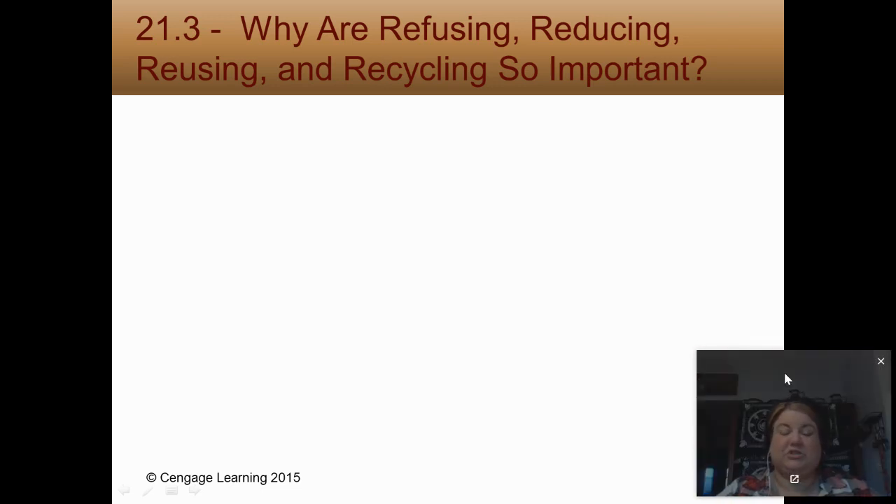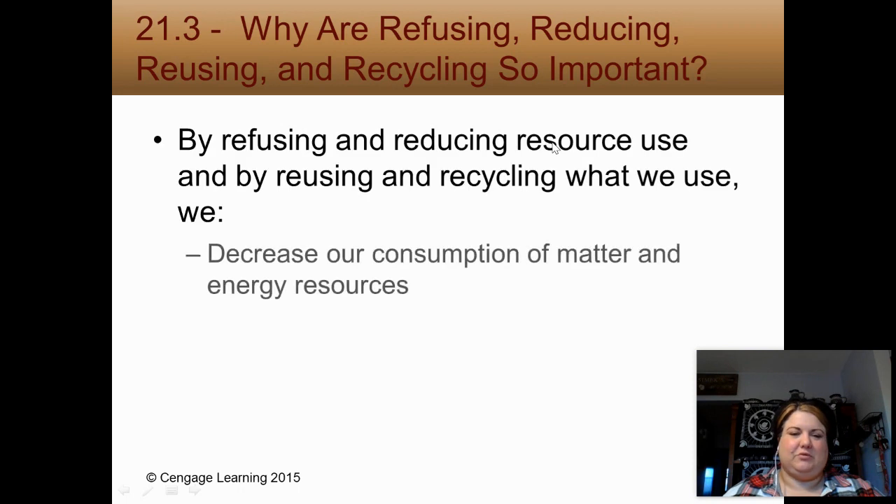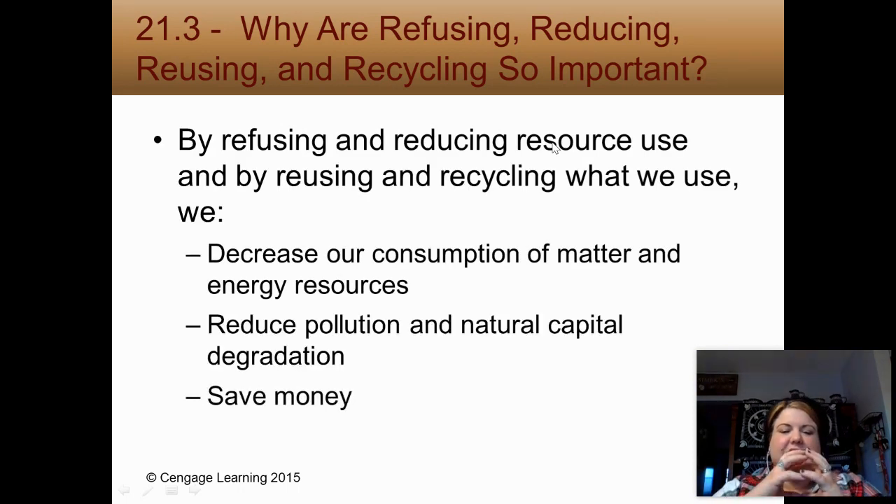Hey guys, we're back for part two. So why is reducing or using recycling so important? It looks at decreasing consumption, reducing pollution, and saving money.